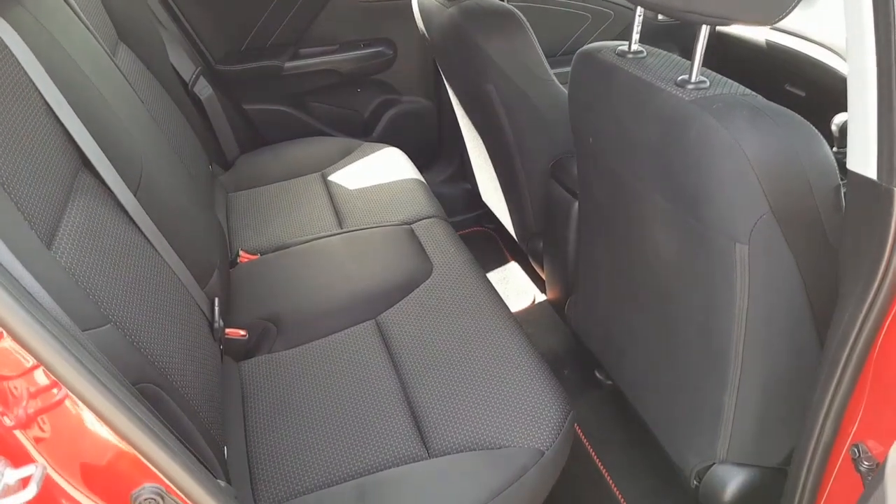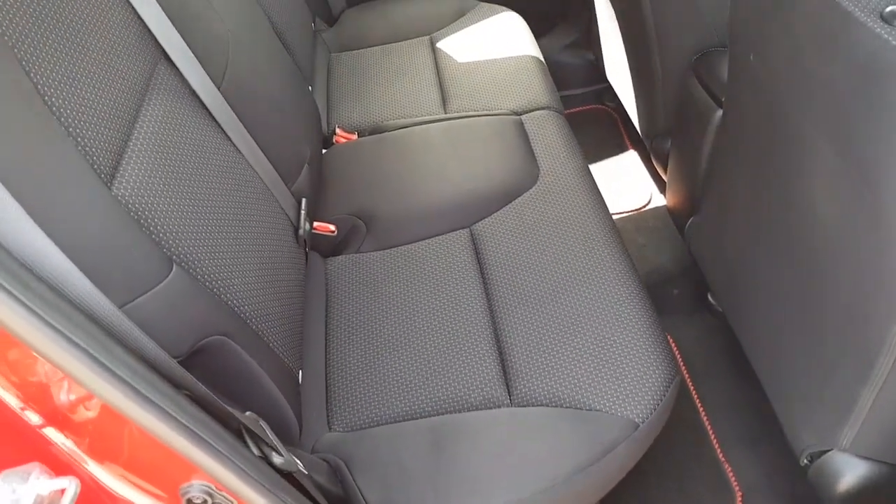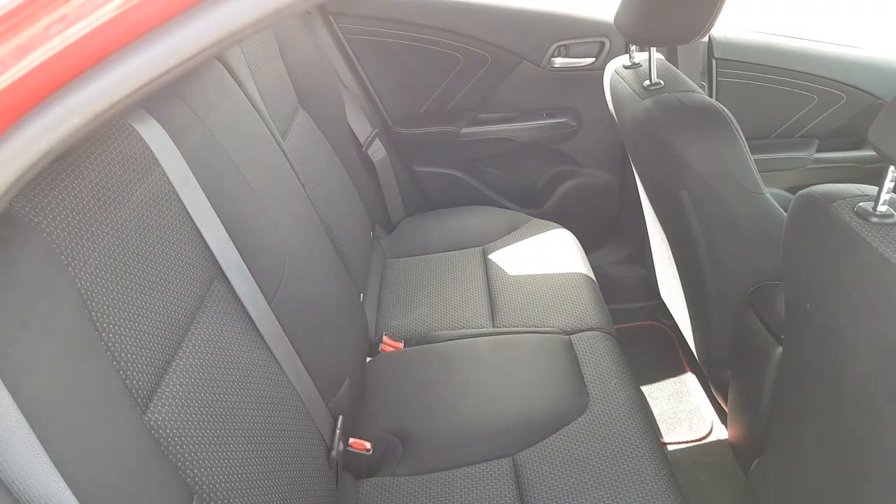You have three three-point safety belts in the rear. Again it's all nice and clean, and you have Isofix fittings as well, which makes it a super family car.